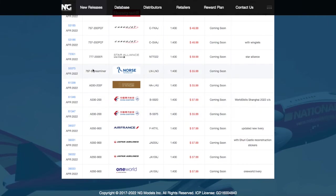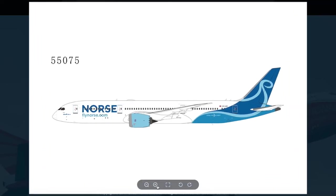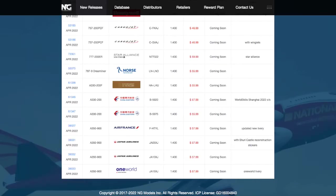Continuing going down the line, I'm pretty sure this is the first occurrence of this — we have a Norse Atlantic 787 Dreamliner. I probably want to get this because if you guys saw my Top 8 Airline Startups in 2022 video, this is one of the ones I mentioned. They will be flying to the New York area, either Stewart or Newark. The registration is LNO, scale 1:400, and the price is $55.99.